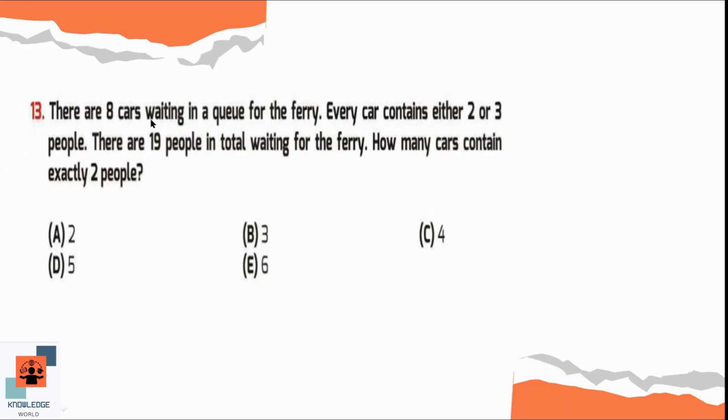Question number 13. There are 8 cars waiting in a queue for a ferry. Every car contains either 2 or 3 people. There are 19 people in total waiting for the ferry. How many cars contain exactly 2 people?